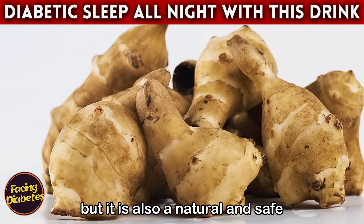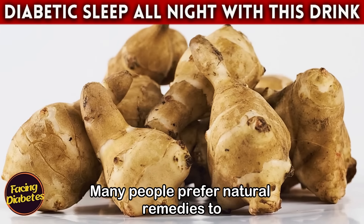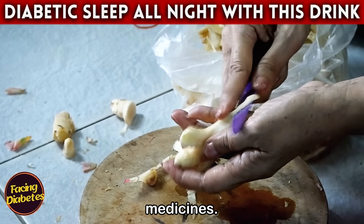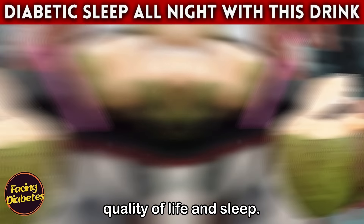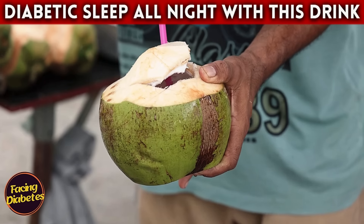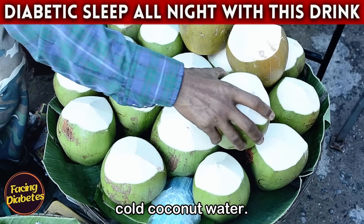Not only is ginger tea beneficial for your health, but it is also a natural and safe alternative to medications. Many people prefer natural remedies to avoid the side effects of traditional medicines. With ginger tea, you are choosing a healthy and effective option to improve your quality of life and sleep.